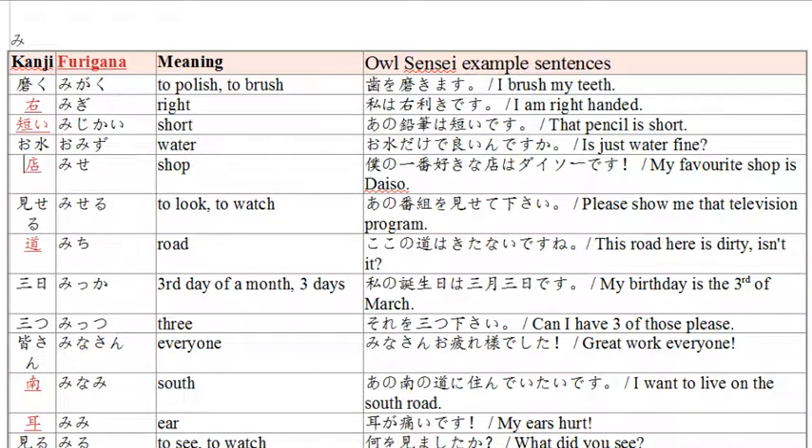The next word is 'mise,' the word for shop. Example: 'boku no ichiban suki na mise wa Daiso desu' — my favorite shop is Daiso. Boku no means my, ichiban means number one, suki na means liked, mise is shop. Daiso is the 100-yen store — after tax every item is 108 yen. My number one liked shop is Daiso.